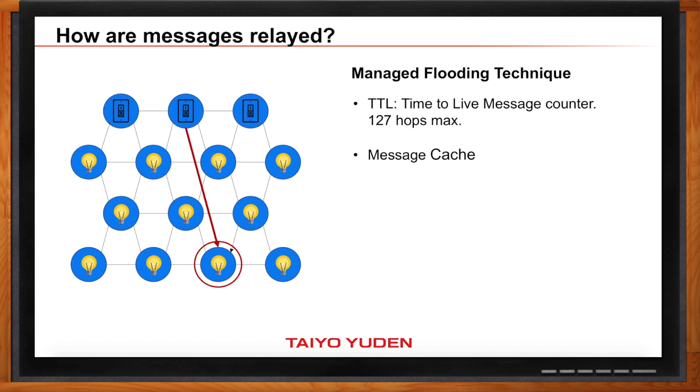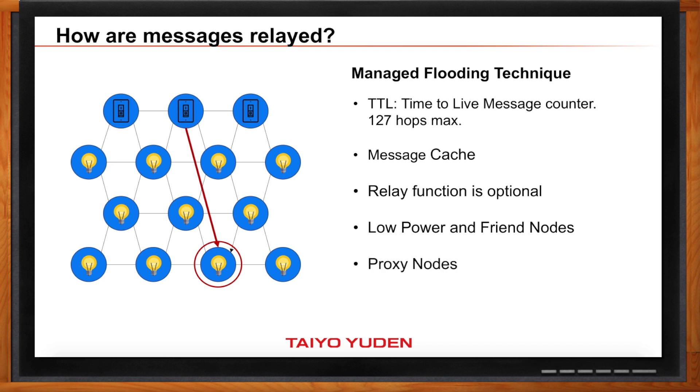So for example, if you already received a message, you don't want to send it again if you receive it a second time. Also, the relay function is optional, so all devices are not required to act as a relay. One of the things they knew when developing the standard is that they would have low-power nodes — devices that run on batteries. These low-power nodes might spend most of their time in sleep mode. So if you want to send a message to one, how is it going to receive the message if it's sleeping? That's where the friend node comes in. A friend node stores messages in a buffer while the low-power node is asleep, and when the low-power node wakes up, the friend node forwards the messages to it.